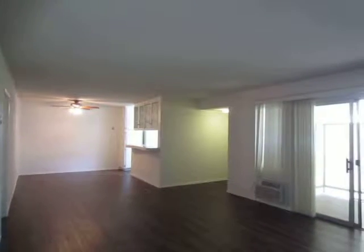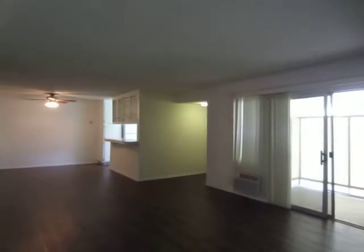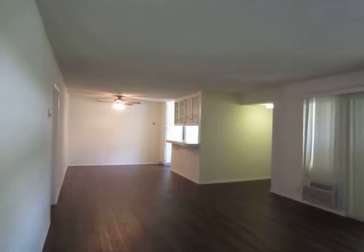This video is for a two bedroom, two bathroom apartment located in Encino. It is close to Tarzana, Sherman Oaks, North Hills and Van Nuys, and there is convenient access to the 101 Freeway.